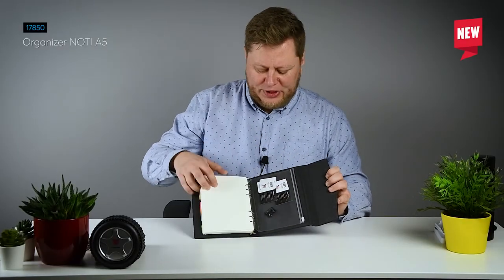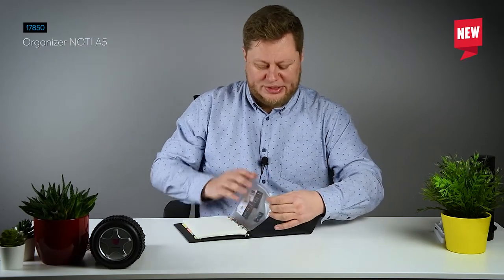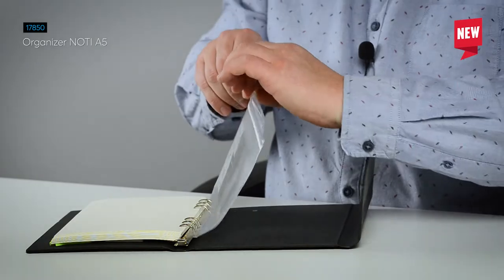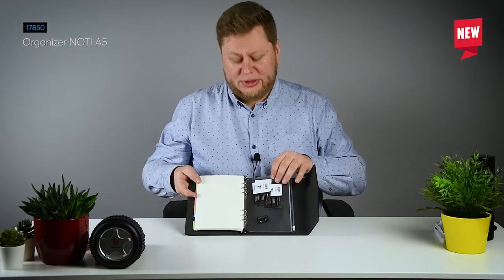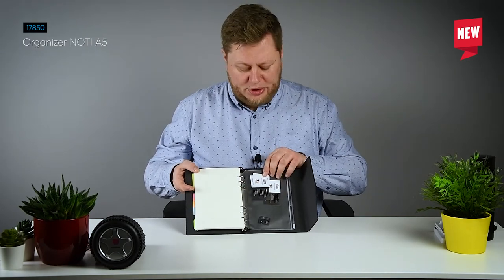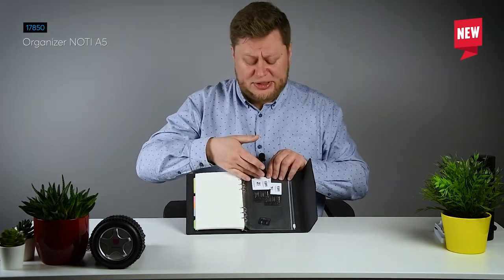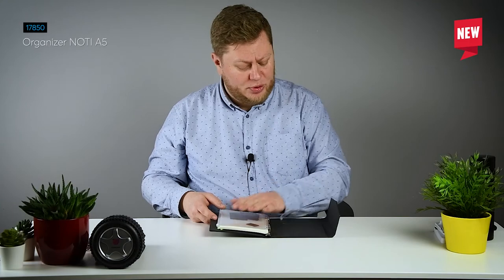The last feature is this bag — it is closed with a zipper, and you can keep here all important things that you need during your work. For example, I have some business cards here and a memory card. I just like to have those things with me every time I work.